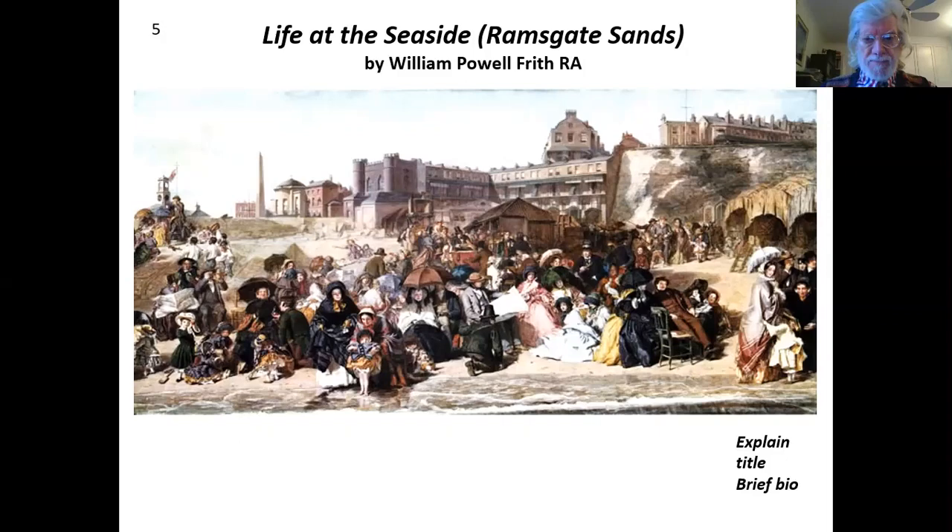There it is — the first time we're seeing it: a crowd of people on a beach in 1854. In the next couple of pages or so, I'm going to give you a brief biography of William Powell Frith. I'm not doing a talk on William Powell Frith — I'm doing a talk on one of his paintings. In fact, the painting that launched his career.